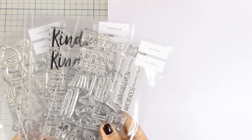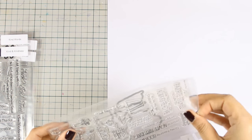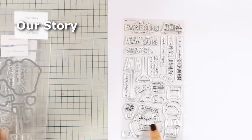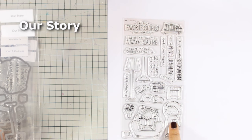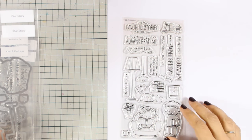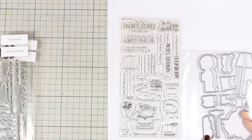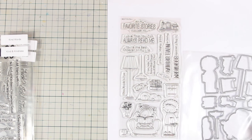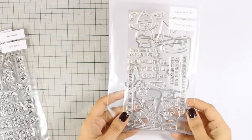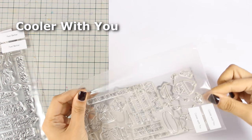Now in this release there are stamps, dies, stencil and pattern paper, but let's start with the 4x8 stamp sets. The first one I am showing you is called Our Story. It features a boy and a girl with books. There is a dog and a little kitty, and there are also beautiful designs that you can stamp around them to create your little scenes. There are also matching dies. This is probably my favorite stamp set from this release because I have two kids, a boy and a girl, and they are both bookworms.